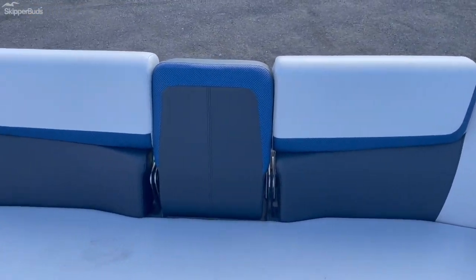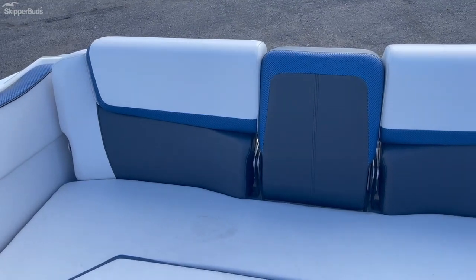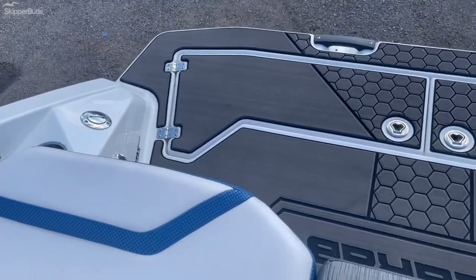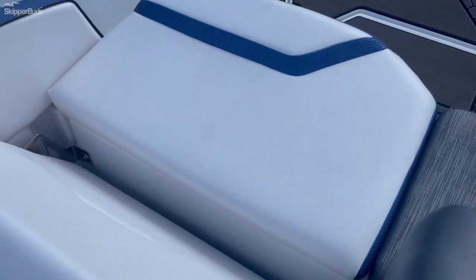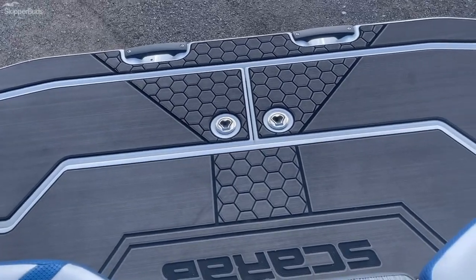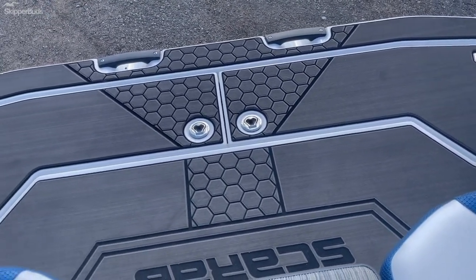In the rear you do have the VersaLounge, so the seat backrests will flip down to make a full sun pad in the back. You also have rear-facing seats for getting on and off and putting your boards on. The back here has rope storage for any wet ropes and wet equipment that you have on the boat.